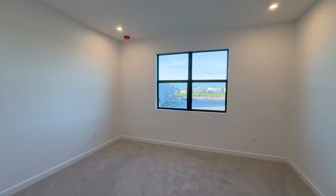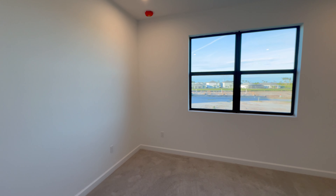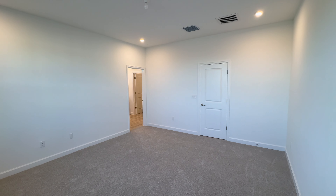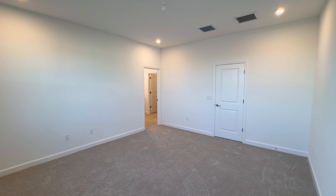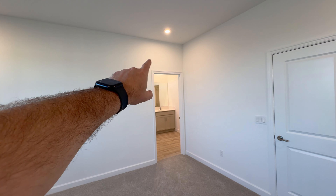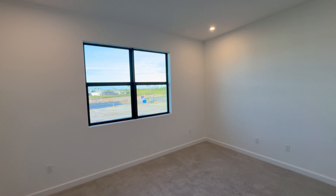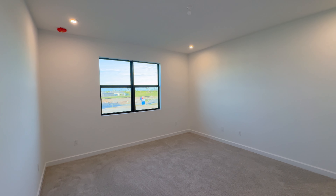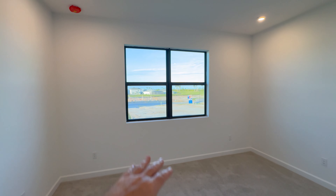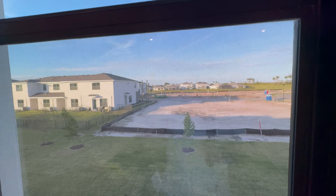Here's the owner's bedroom, and these rooms are actually a lot larger in person — clients under contract in Cadence at Tradition always say the rooms are bigger than what the video shows. The interior doors are six foot eight inches. Some communities will have eight foot doors, but this community offers a larger square footage for a more affordable price. Hurricane impact windows and doors — if you bang on the window and it sounds solid, you know it's impact.